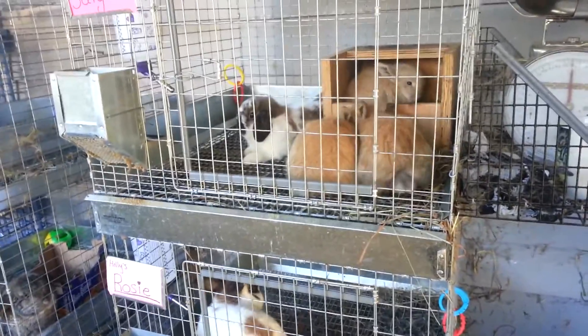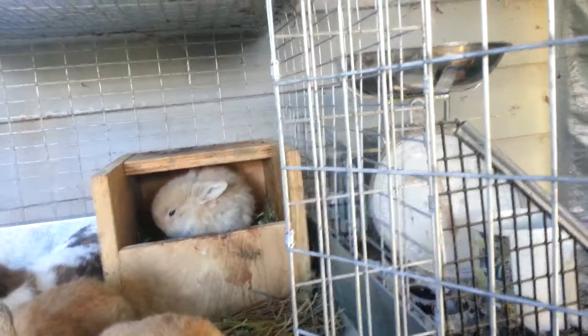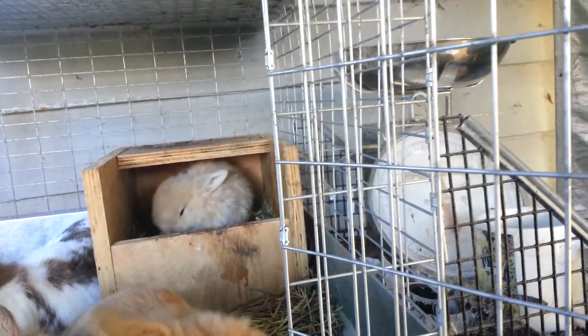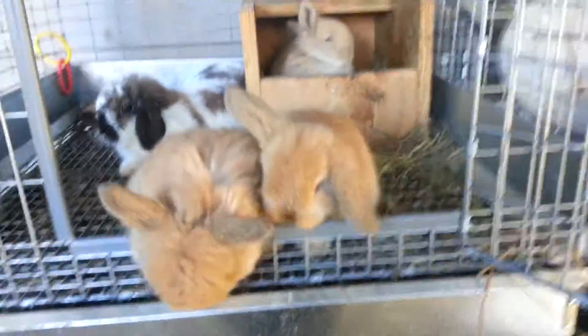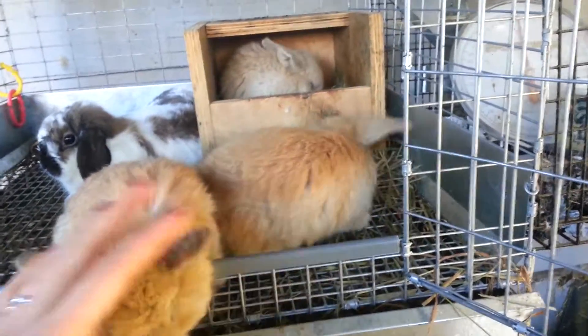Hey guys, Holly here, and today I'm going to do a quick herd update. I didn't get around to posting my herd update on Tuesday like usual. Today is supposed to be the day for an informational video, but I don't have any new informational videos filmed yet, so I'm just going to do the herd update today and no other videos this week.